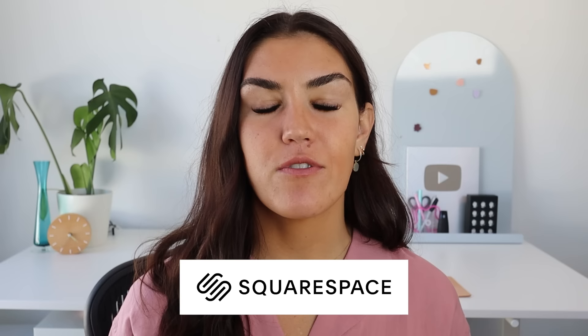Today's video is sponsored by Squarespace. For everything from websites and online stores to marketing tools and analytics, Squarespace is the all-in-one platform that does it all. Head to squarespace.com/healthcoachkate to start your free trial today.